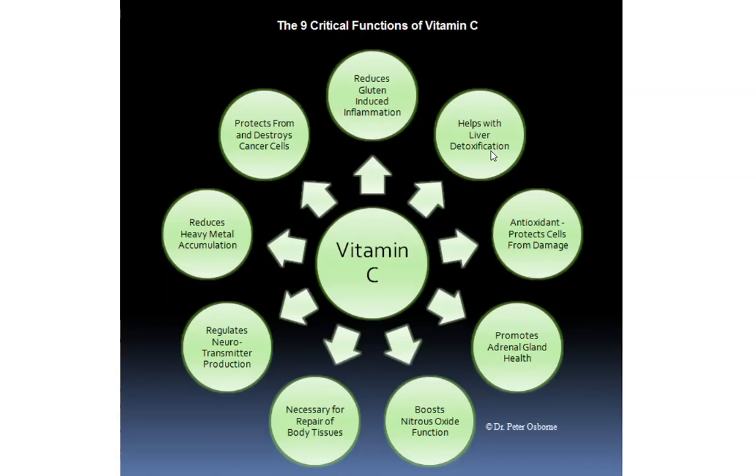Number seven, vitamin C regulates neurotransmitter production. Vitamin C works as a coenzyme — like a car key — to the engines that help produce your neurotransmitters. We're talking about dopamine, the happy neurotransmitter. We also need vitamin C to produce serotonin and what are called the catecholamines — neurotransmitters like adrenaline and noradrenaline. So you need vitamin C in order to properly regulate the production of those chemicals.